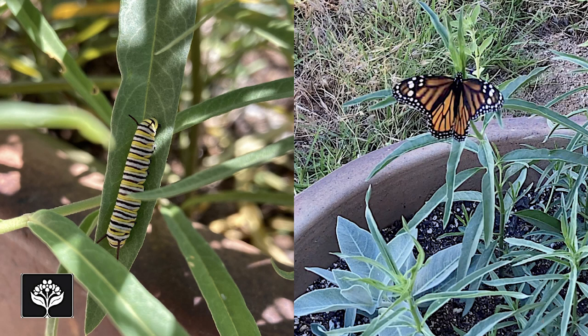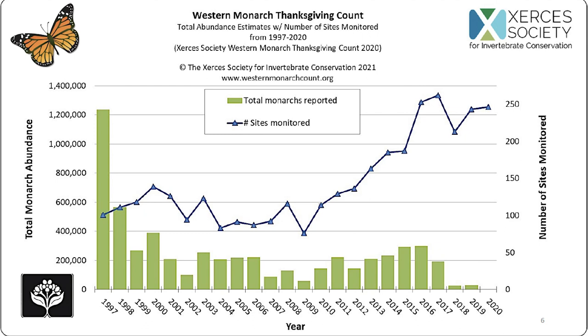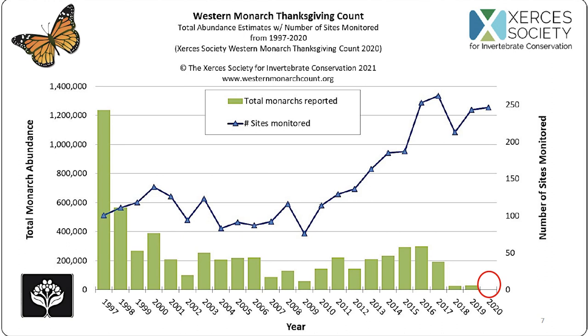Before I talk about moths, I want to visit a species everyone here is probably familiar with: the monarch butterfly. Just last year, the monarch was officially listed by the IUCN as an endangered species. Part of the reason behind that listing is the Western population that overwinters here in California. In 2020, the Western monarch Thanksgiving count recorded fewer than 2,000 individuals — an over 99% decline in the Western monarch population since around the 1980s.